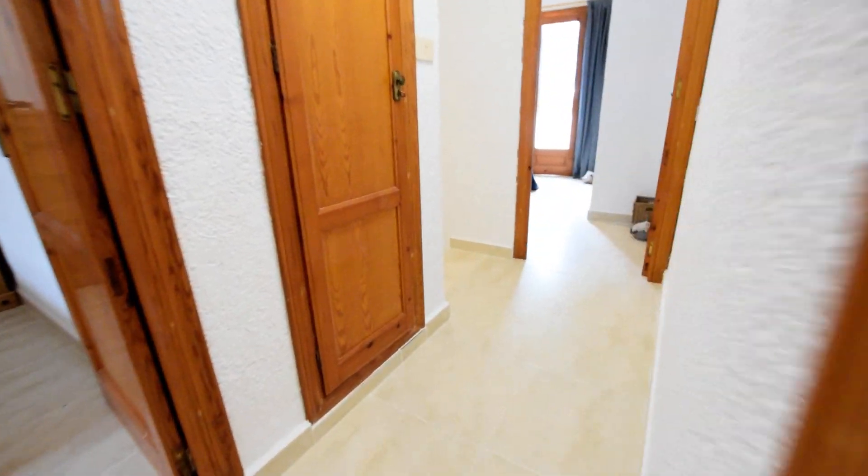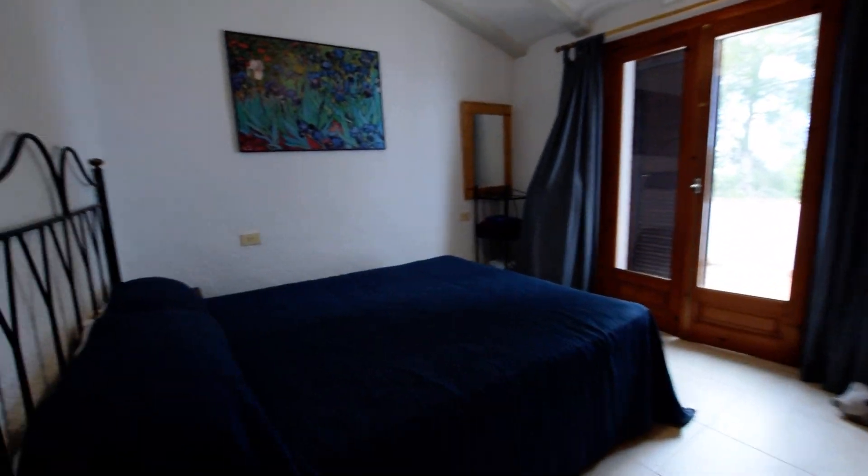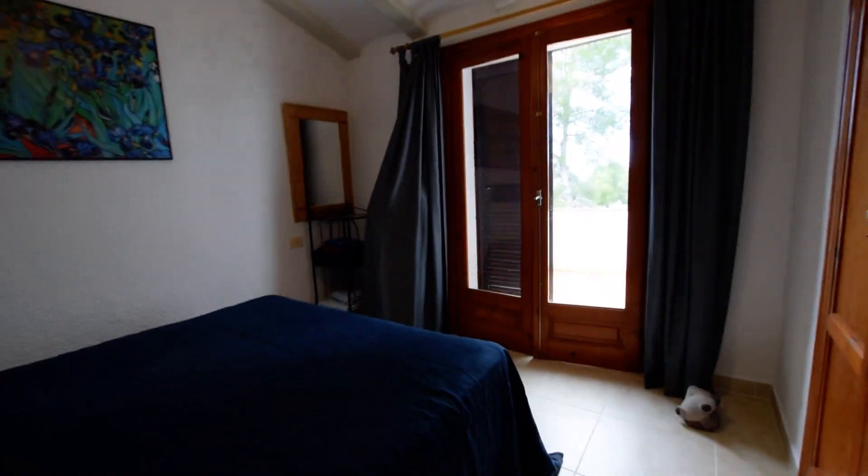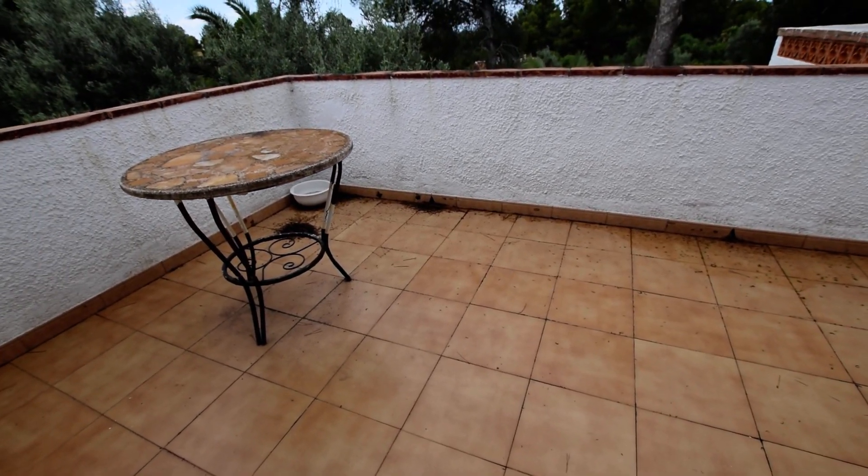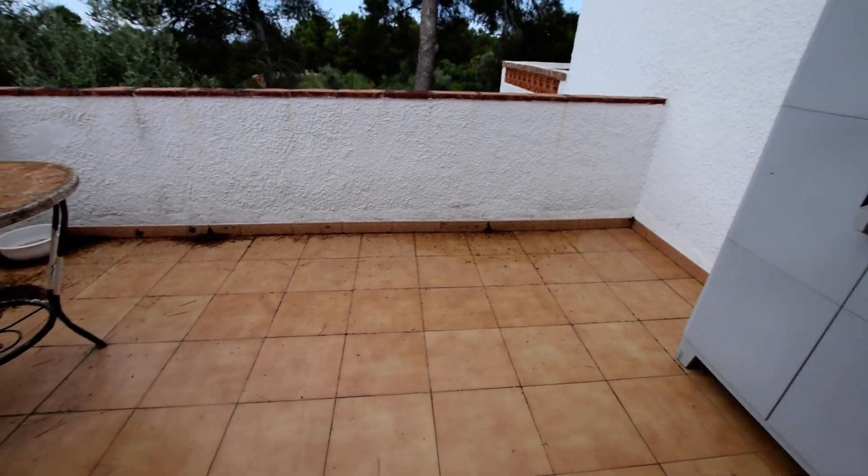I'm going to just take you through to bedroom one. So master bedroom, decent sized master bedroom. You've got the built-in wardrobes there and again you've got the cupboards over. And then you've got this really big spacious balcony — a very good sized balcony. You can see there's a table and chairs there.